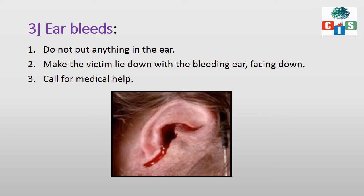The next situation is about ear bleeds. Sometimes, because of a serious head injury, the ears may bleed. In this situation, do not put anything in the ear. Make the victim lie down with the bleeding ear facing down. Then call for help.